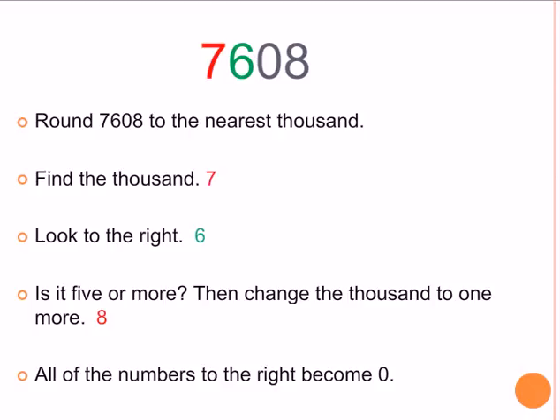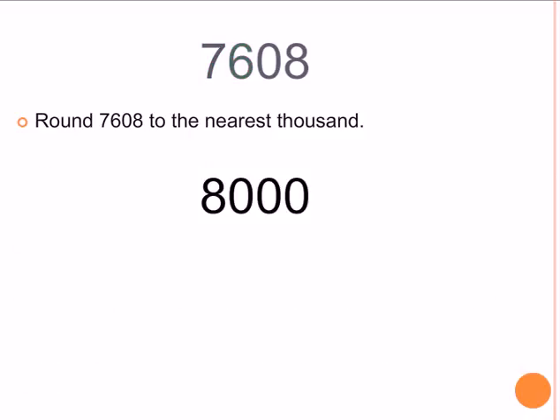Let's see. Find the 1,000 — it's 7. The number to the right is 6. Is it 5 or more? Yes. Then we need to change the 1,000 to one more, so 7 becomes 8. And all of the numbers to the right become 0. So what's the answer? 7,608 rounded to the nearest 1,000 is 8,000. That means 7,608 is closer to 8,000 than it is to 7,000.